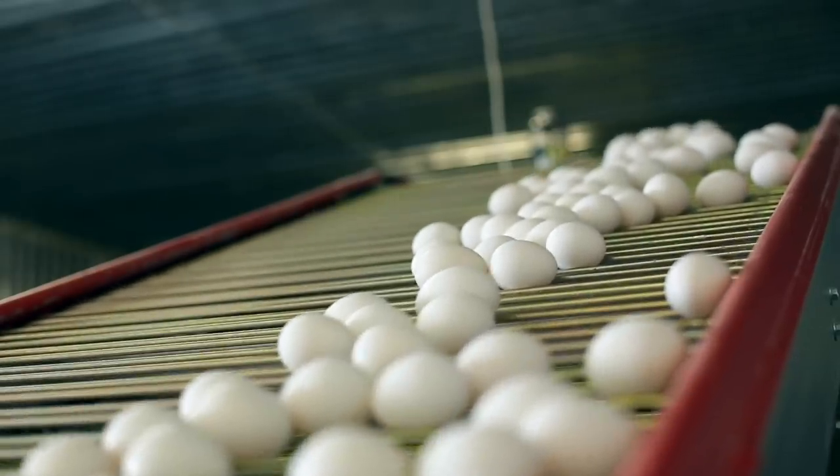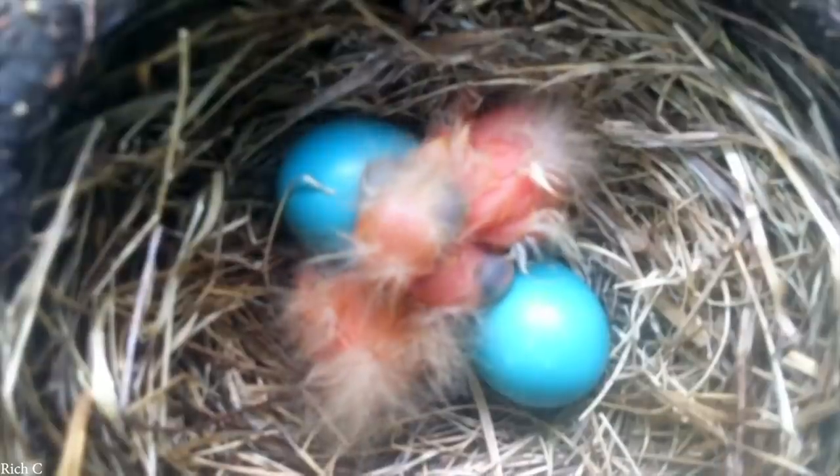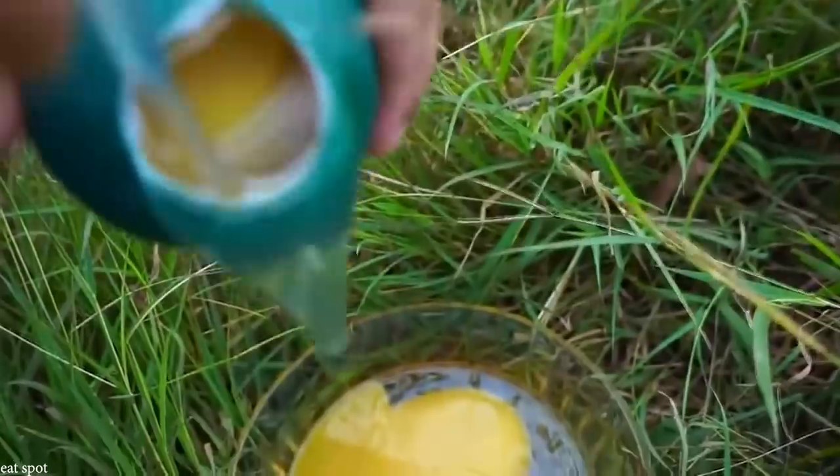Animal eggs are some of the most unusual looking things in nature. Some look alien, some look terrifying. Here are the top 15 coolest looking animal eggs.